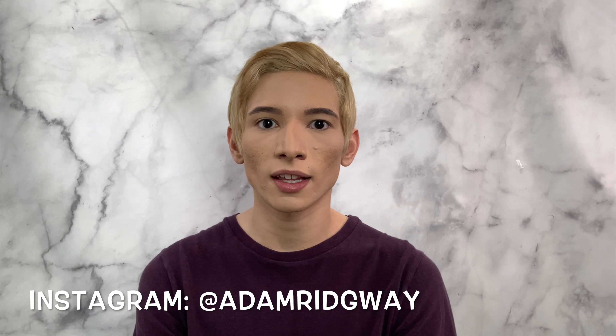Hey everyone, welcome back to my channel. My name is Adam and if you love luxury fashion then you're definitely going to love my channel. So make sure you like and subscribe, comment down below. And today I did get a brand new Versace sweater so let's get right into it.